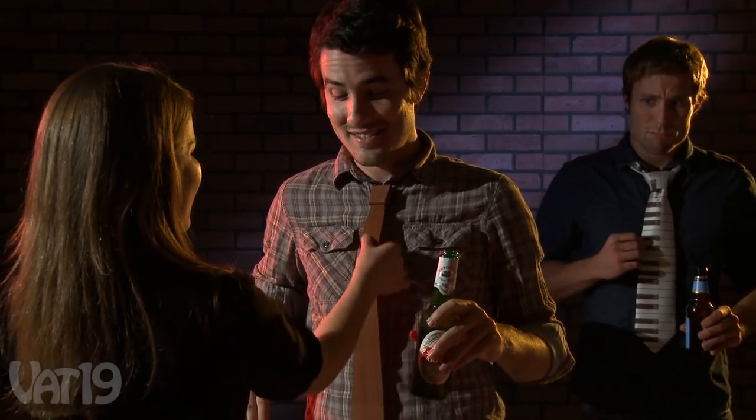An unrivaled conversation starter, sexy neck lumber goes a long way, no matter the occasion.